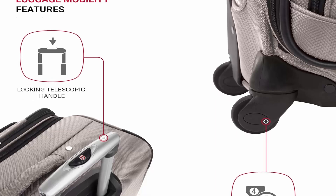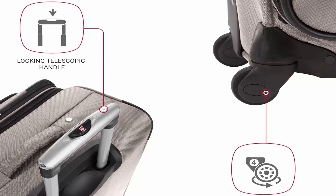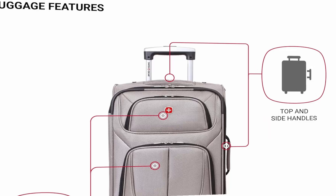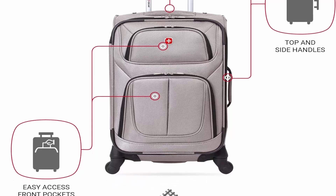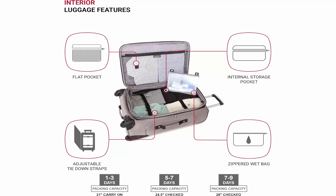Full-featured interior: maximize packing efficiency with multiple interior mesh storage pockets, a removable zippered wet pouch, and adjustable tie-down straps to help keep everything in place. The exterior front panel features two front zip compartments to organize travel essentials and last-minute add-in items.